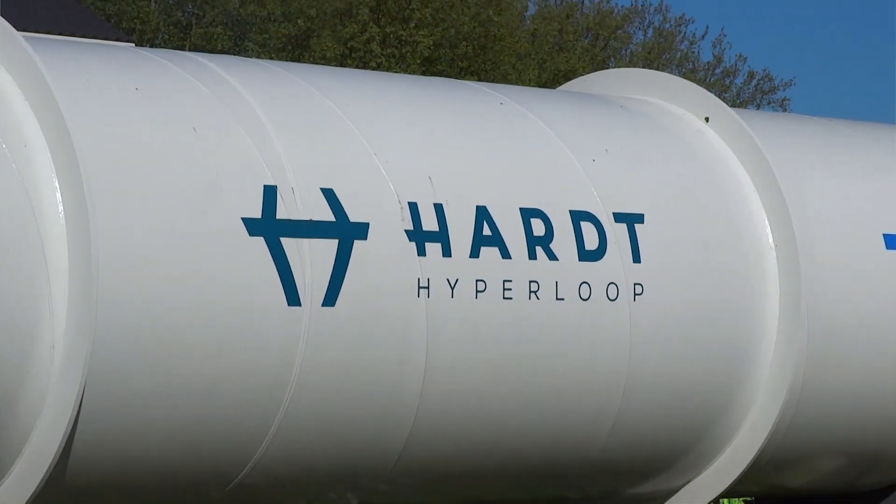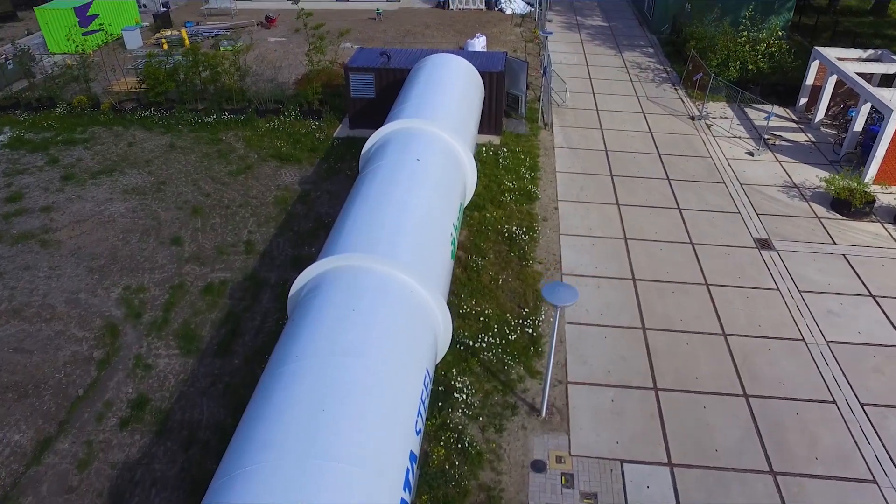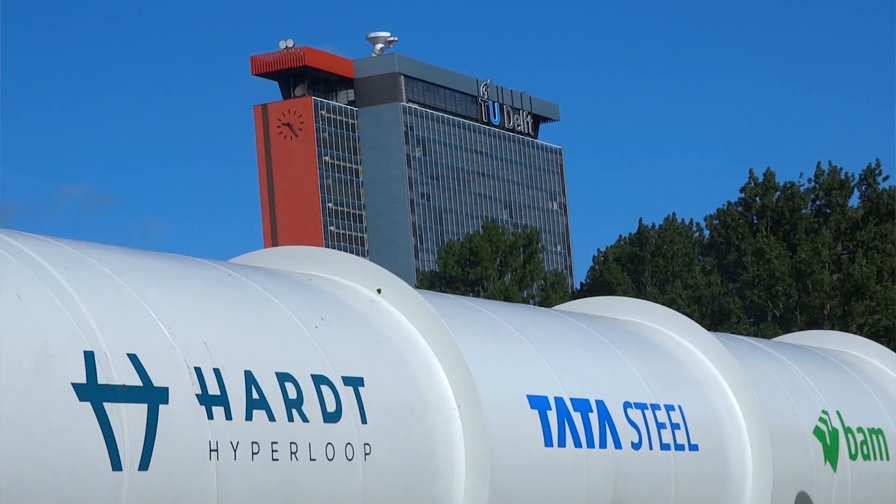At HeartHyper we are very excited to start testing with the student team today in our test facility. This is the first operational test facility in Europe. In this test facility we can test full-scale systems such as levitation, propulsion, guidance and switching, but of course also the vacuum environment, which is why we are here today with the Delft Hyperloop team. This facility really allows us to prepare our mission of creating European Hyperloop.